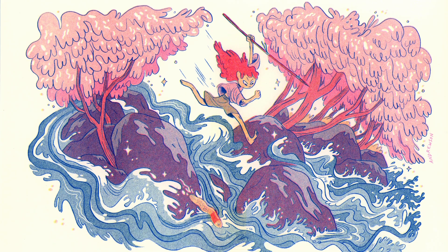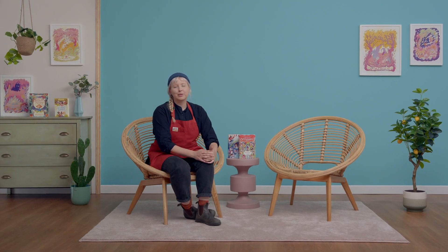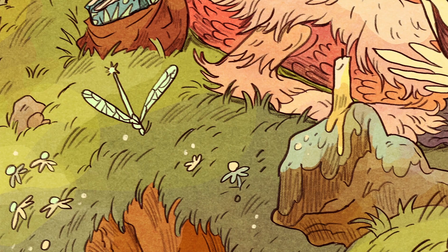Folklore and fairy tales have always been at the heart of my work. Growing up in the foothills of the Appalachian Mountains, I heard many urban legends of fictional creatures roaming the woods. This launched my fascination with local lore and illustrating my own versions of these stories.